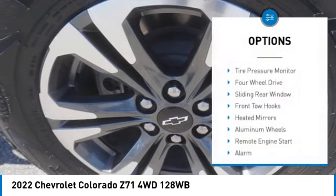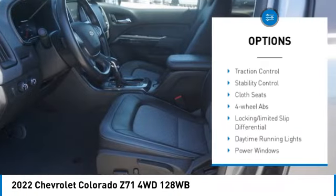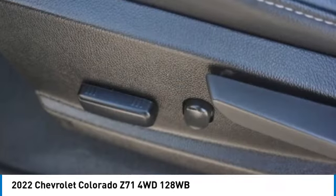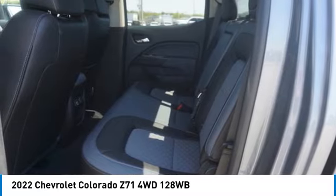Here are some of this vehicle's great options: tire pressure monitor, four-wheel drive, sliding rear window, front tow hooks, heated mirrors, aluminum wheels, remote engine start, alarm, traction control, and stability control. This beauty is sure to make you the talk of the neighborhood.